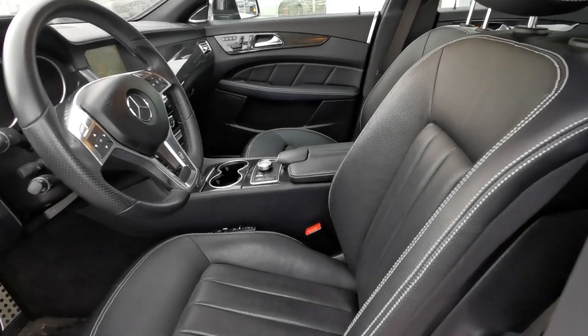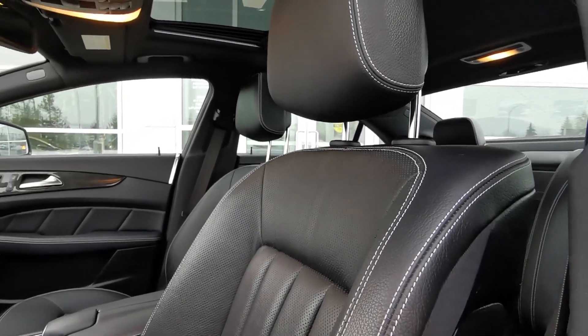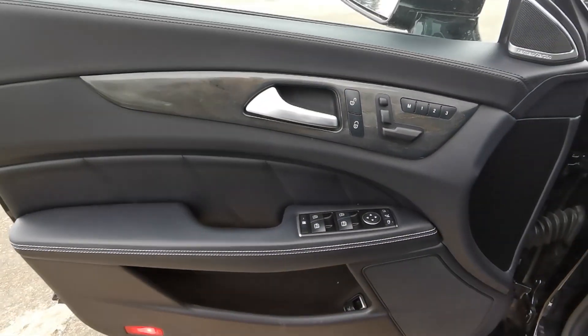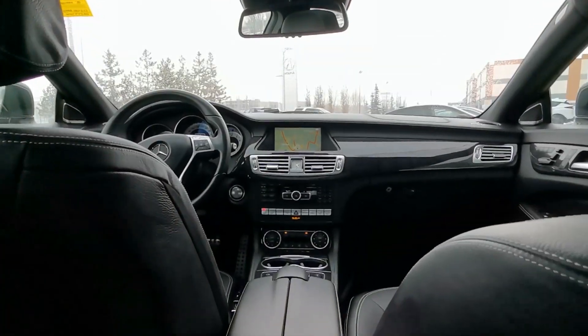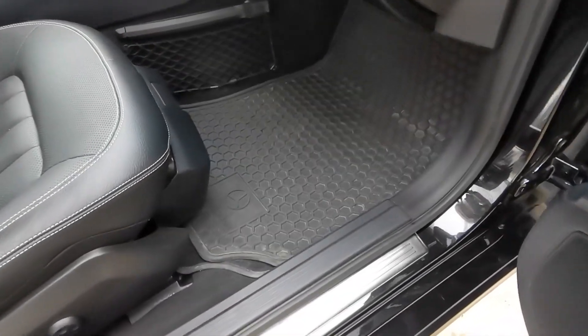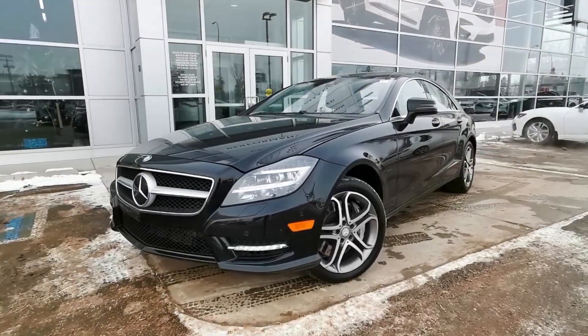When it comes to features, this vehicle offers heated and ventilated seats, active multi-contour driver's seat with massage feature, a 14-speaker Harman Kardon sound system, rear-view camera, in-vehicle internet, power sunroof, and so much more. This vehicle even comes with a set of all-weather mats and 3M protection.